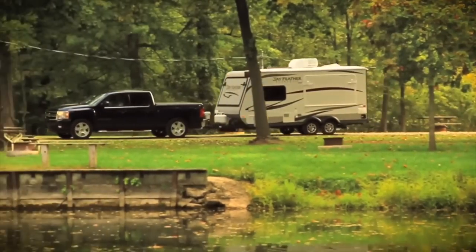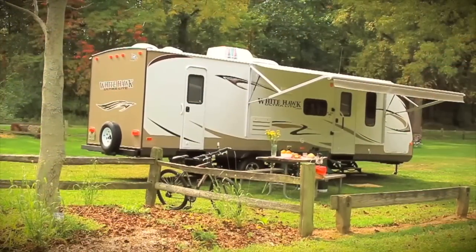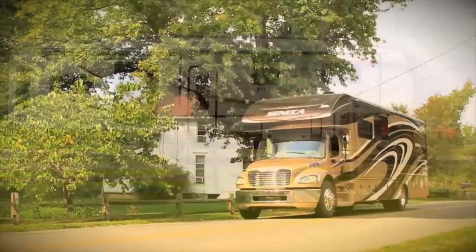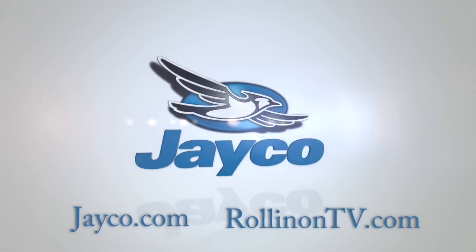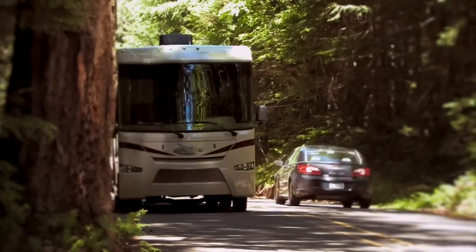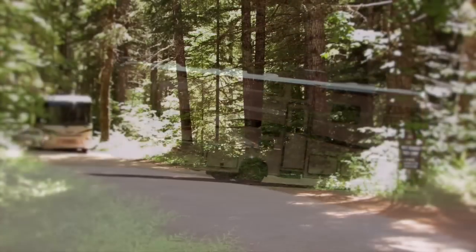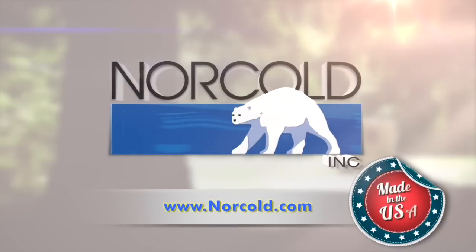At Jayco, we're a lot more than just an RV manufacturer — we're all about family, and we've been making family dreams come true since 1968. Visit Jayco.com or rollingontv.com. At Norcold, we realize that some of your favorite RV destinations are off-the-grid. Norcold refrigerators are uniquely designed with that RV experience in mind — we call it Freedom Unplugged. Visit norcold.com to learn more.